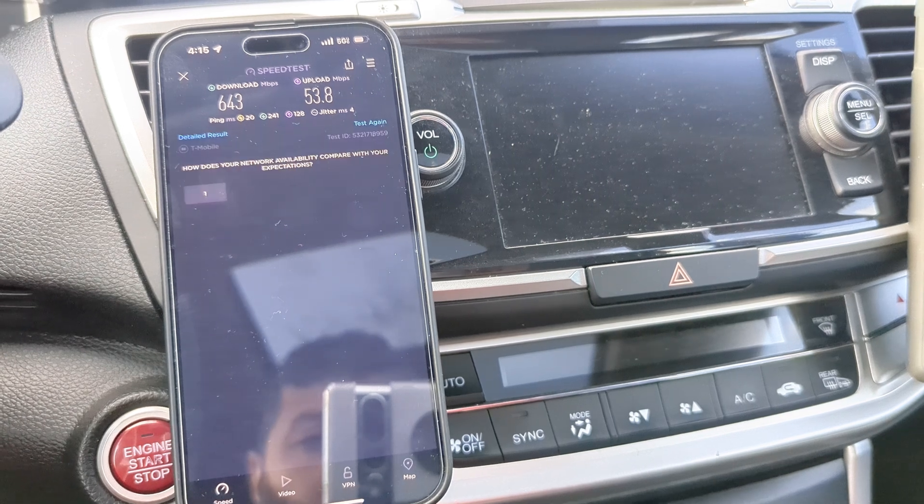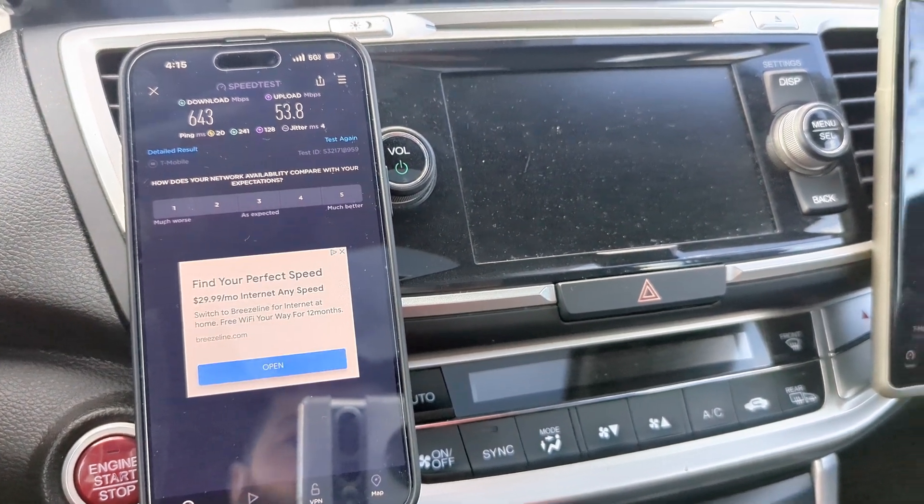All right — 20 ping, 4 jitter, 643 down, 53.8 up.